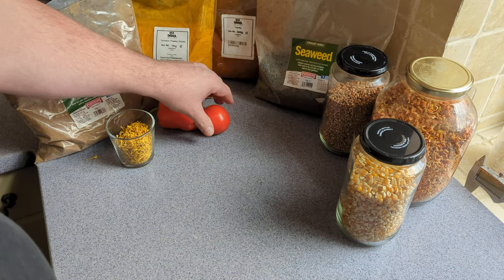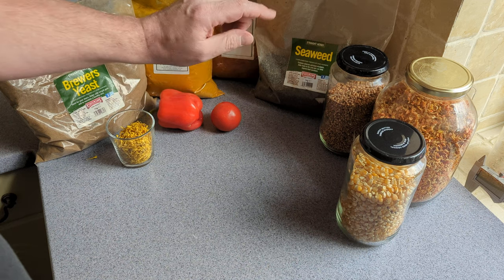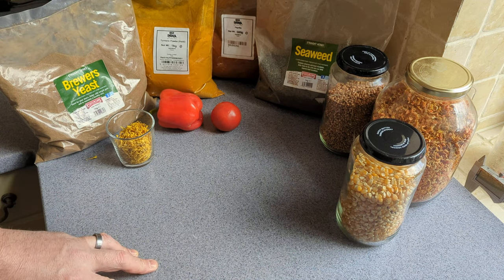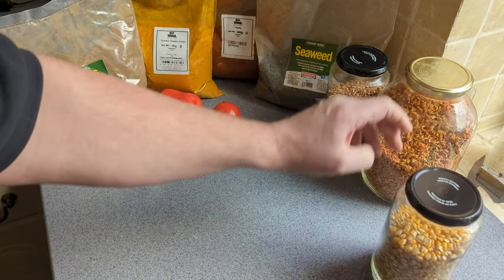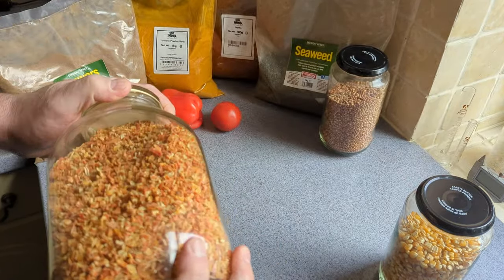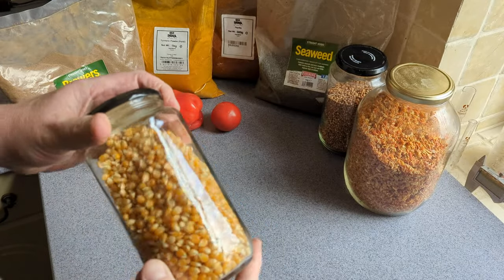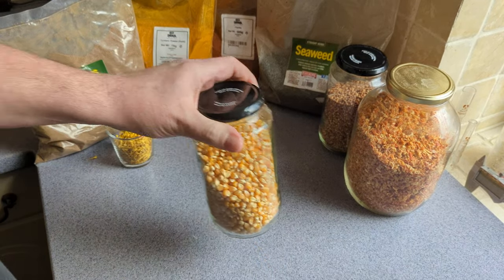Then of course there's the red fruits — strawberries, peppers, tomatoes, that sort of thing. They do really well for adding color. You could also add dried carrot to your scratch. Then there's corn, which is bright yellow and very good for adding color to yolks.